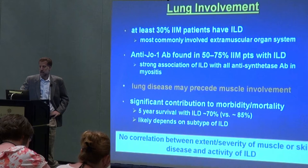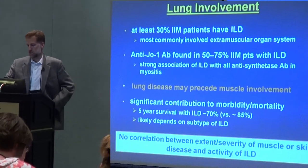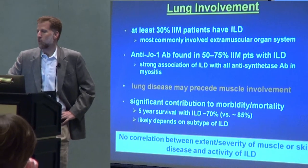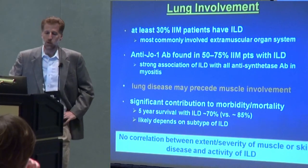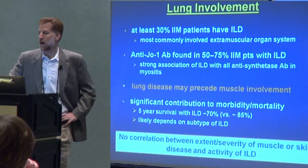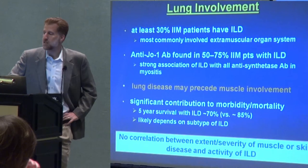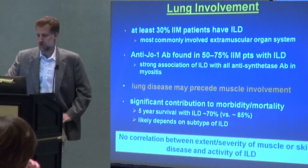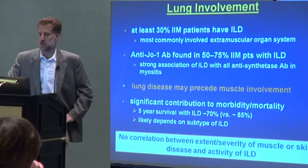A key point for the physicians that see patients with myositis and lung disease is that the lung disease can occur without or before there's ever overt muscle disease, as in the case I just presented. So it really requires what I would call an index of suspicion on the part of the physician — you have to be thinking about the possibility that something else is going on outside of the lung. It's important to make this diagnosis because lung disease is one of the biggest problems, contributing not only to lower quality of life but also, unfortunately, to mortality.